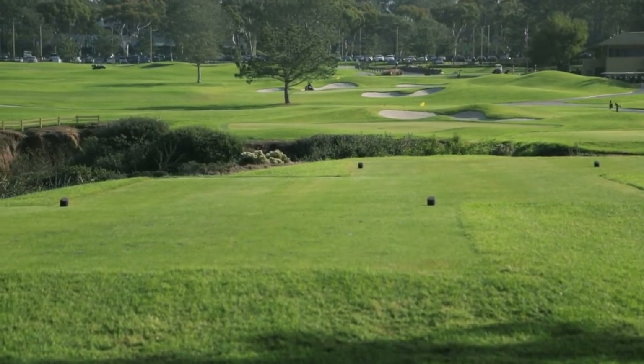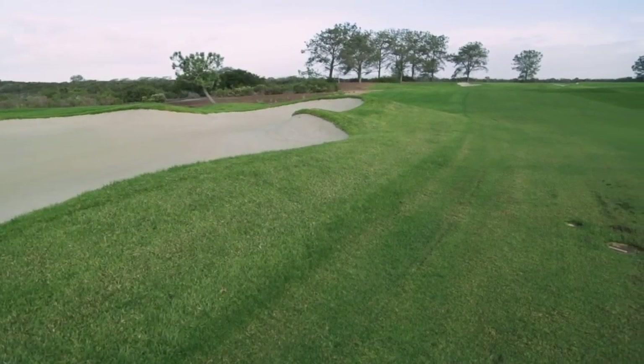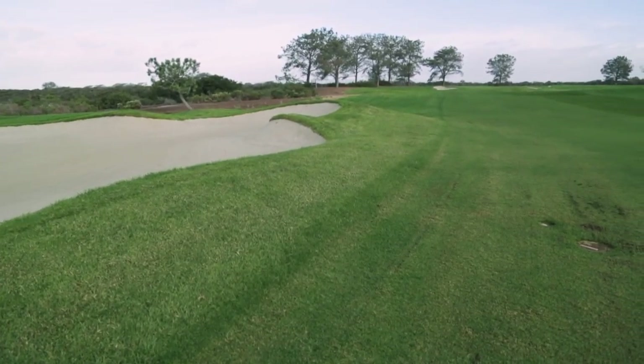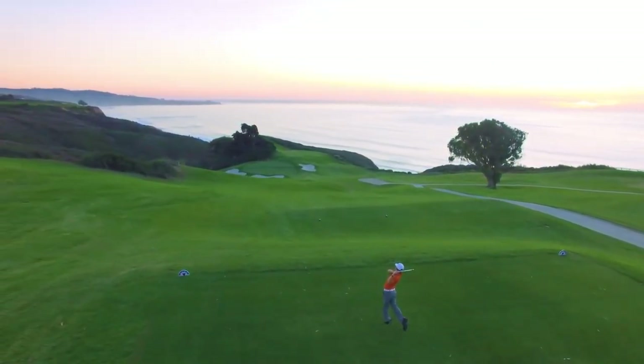Five sets of tees on every hole, so we go from 5,300 to 7,300 yards. New bunkers, new greens, new tee boxes, but the same amazing view. You're a Southern California golfer — you've got to come check it out.